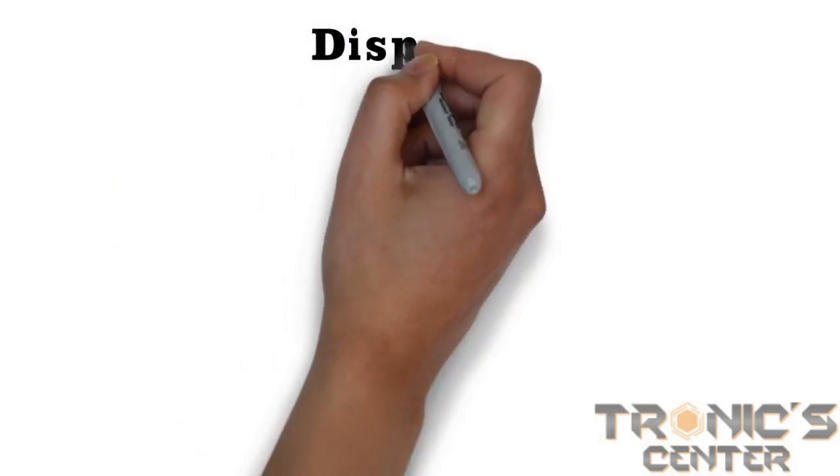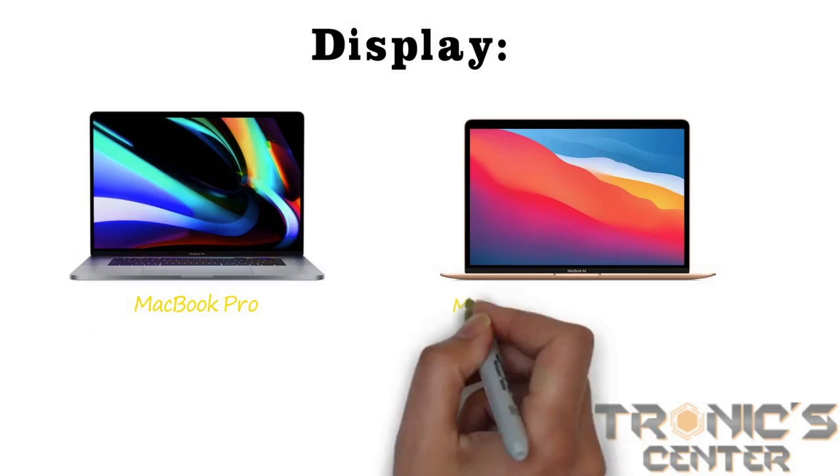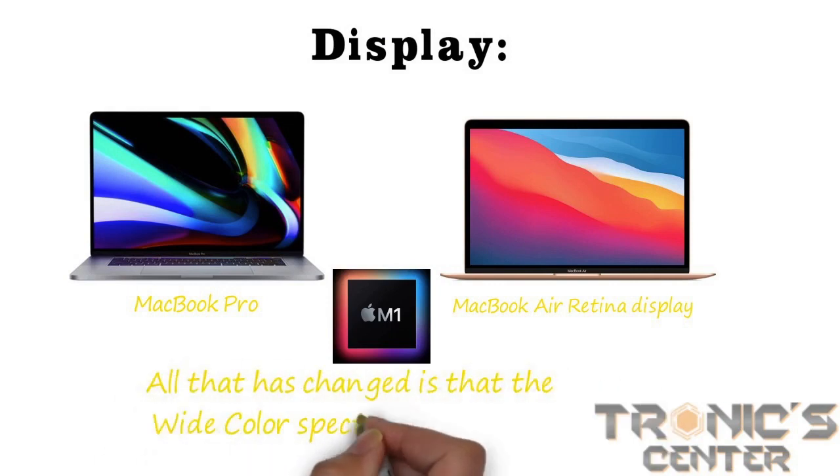Display: while both the MacBook Pro and MacBook Air displays are sharp and vibrant, one reason to upgrade to the Pro is brightness. With the Apple M1, wide color spectrum support has been added.